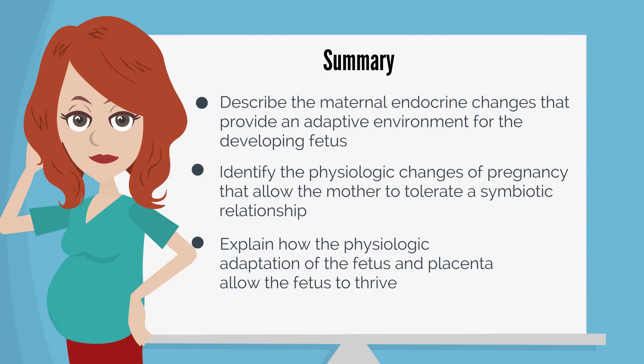You should be able to describe the maternal endocrine changes that provide an adaptive environment for the developing fetus, identify the physiologic changes of pregnancy that allow the mother to tolerate a symbiotic relationship, and explain how the physiologic adaptation of the fetus and placenta allow the fetus to thrive. Thanks for watching!